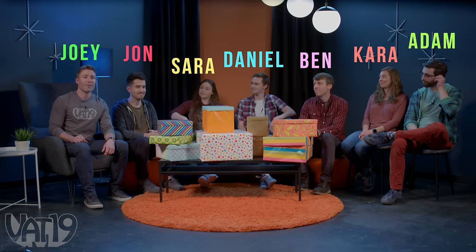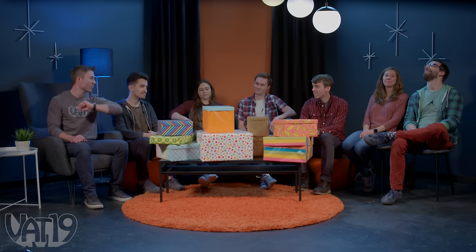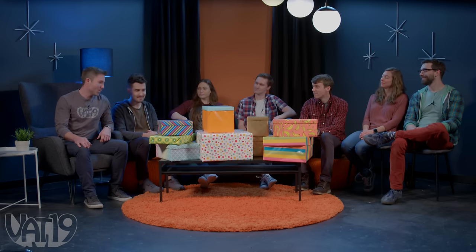Welcome to the White Elephant Show, where we gather gifts from Vat19 and beyond, then see which ones we like best. Today's theme is gifts that are awesomely relaxing. John, you're up first. You can pick any one of the presents, except for the gold ones — those will be unwrapped later. Get to it.